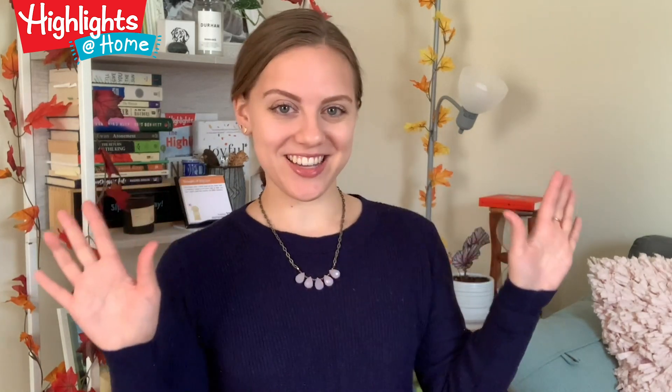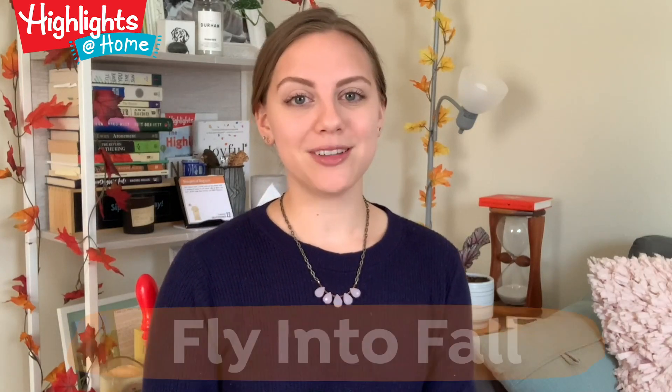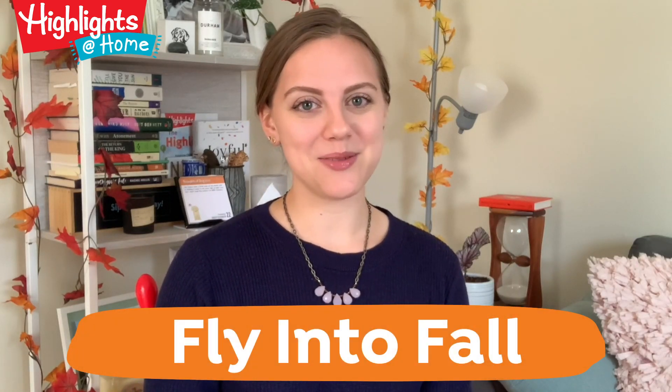Hello everyone and welcome back to Highlights at Home. Do you smell what I smell? I smell change in the air — the changing of seasons, or perhaps I'm just smelling the snickerdoodle baking in my oven. Either way, September 22nd marks the first day of fall and we're excited to help you celebrate with this week's collection of free digital resources.